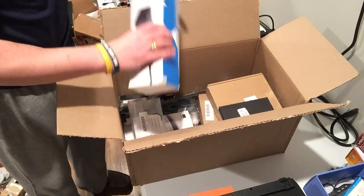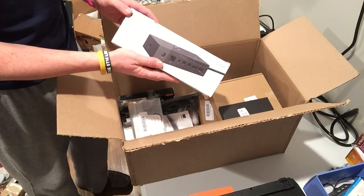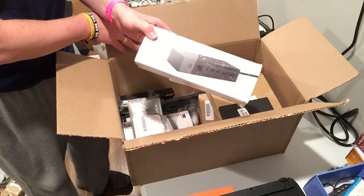One of the reasons I buy these boxes — the Surface stocks. You could sell those for at least 80 bucks.